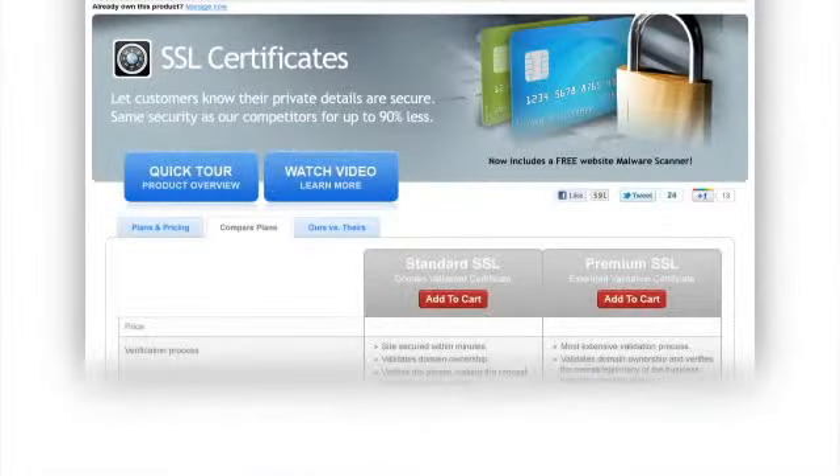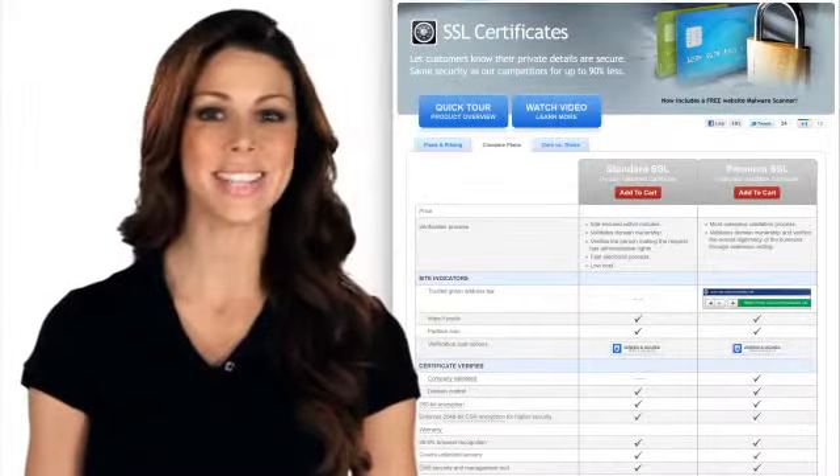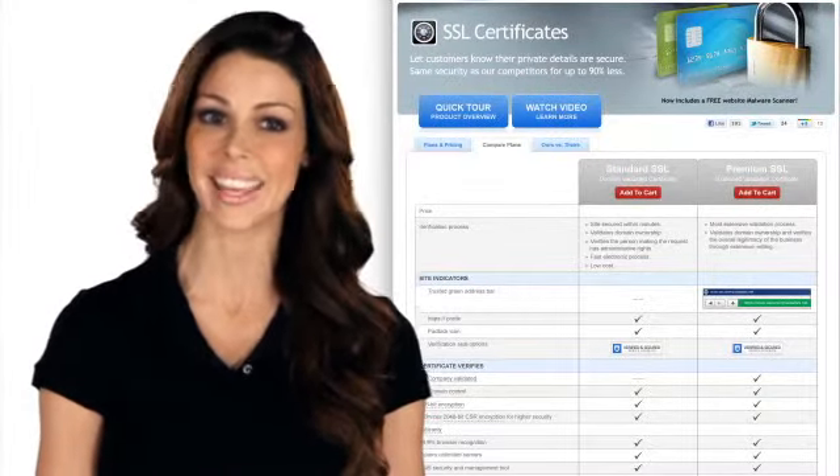Best of all, our SSL certificates cost up to 90% less than what our competitors are offering. But make no mistake about it, the savings in price does not mean that we've sacrificed anything in terms of security. Our SSL certificates rely on the very same technology and stringent industry standards and provide the very same level of security as those of our competitors.